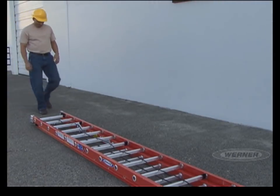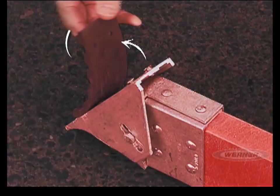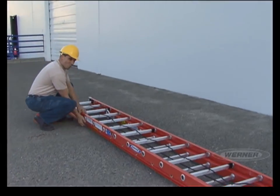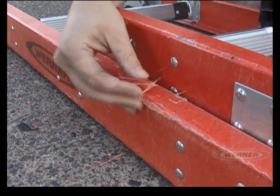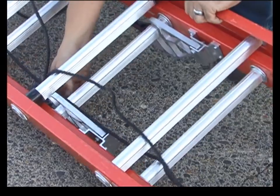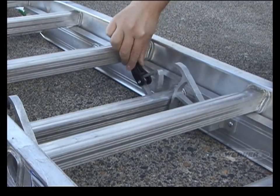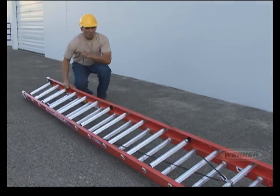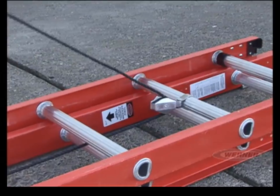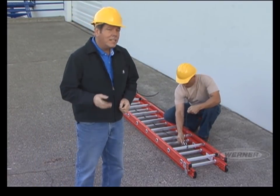Use the same process when inspecting an extension ladder — begin at the bottom and work your way to the top. Closely examine the feet to make sure the foot pads are not missing or torn. Then inspect the shoes for damage, and check to see if they move freely. Look at the rails and rungs to ensure that they are not bent, bowed, cracked, split, or torn. Carefully examine the locks to make sure they are clear of any debris and lock easily over the rung. Check to be sure that the flippers on the locks are in place and are not damaged. Finally, look at the rope on your extension ladder — check that it is properly secured to the fly section, not frayed, worn, or torn, and that it glides easily through the pulley. Never climb on a damaged ladder. When in doubt, tag it and throw it out.